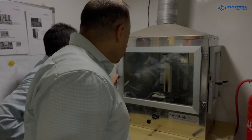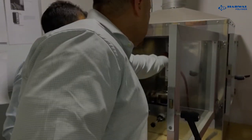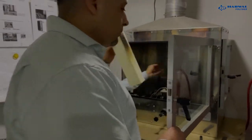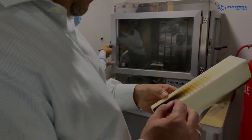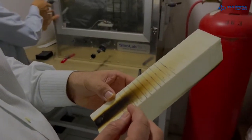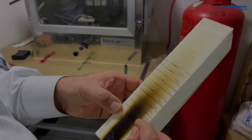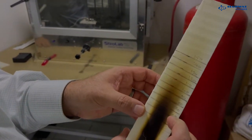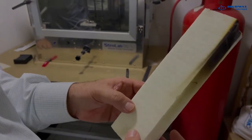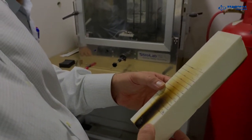We can open this chamber and check the sample. As we can see, the flame spread has not exceeded the 15 centimeter mark. So this is confirmed as B2. We can therefore release this batch to the customer knowing it meets the specifications.